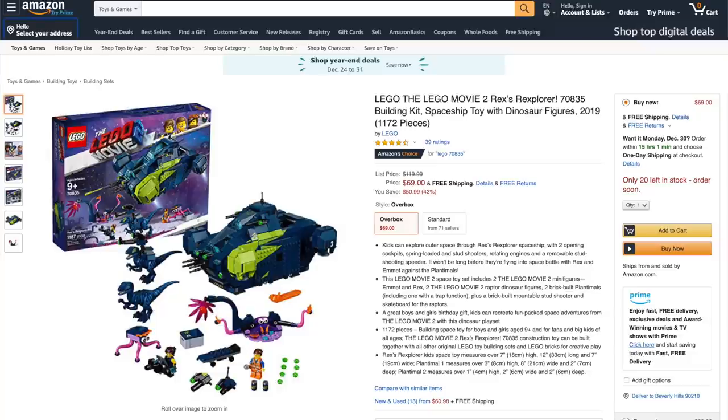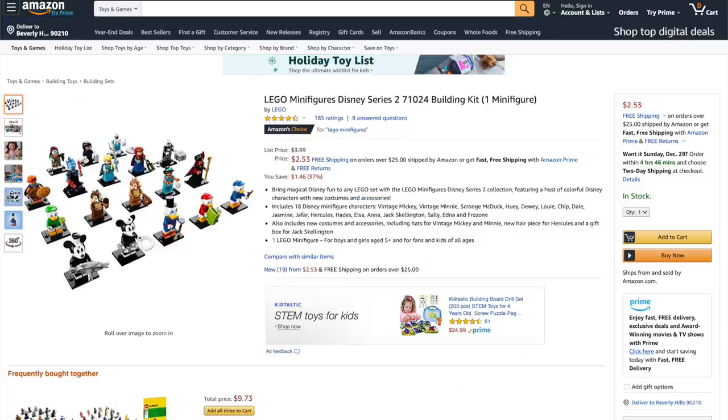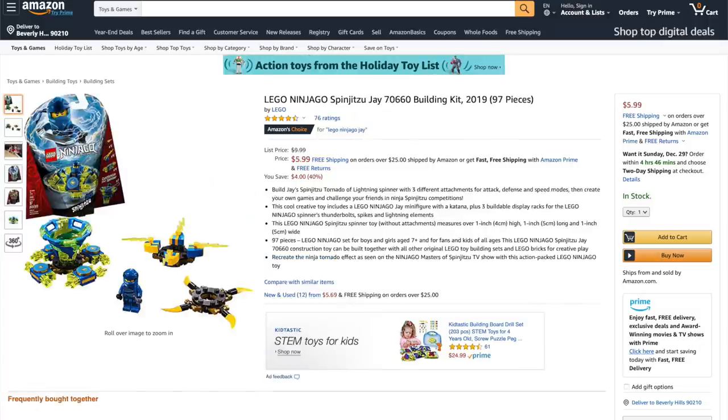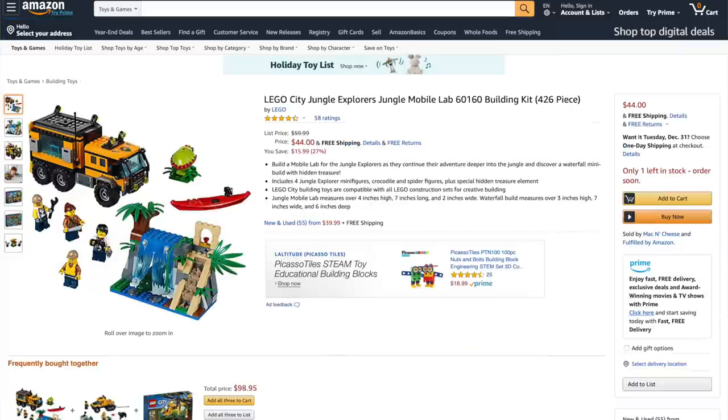First up from the LEGO Movie 2, we've got Rex as Rexplorer for 42% off, and we also have Introducing Queen Whatever Would Now Be for 50% off. Next from LEGO Minifigures, we've got the Disney Series 2 Minifigures for 37% off. Next up from Ninjago, we've got Spinjitzu J for 40% off. And from Powerpuff Girls, we've got Bubbles Playground Showdown for 40% off. And from LEGO City, we've got the Jungle Mobile Lab for 27% off.